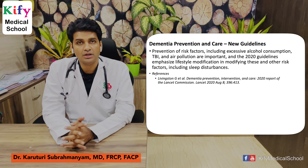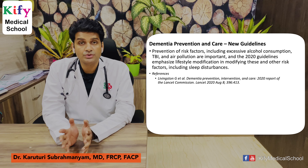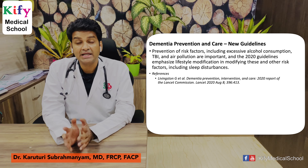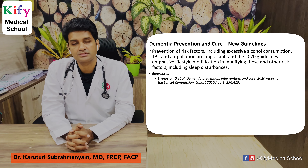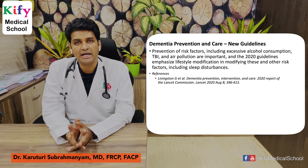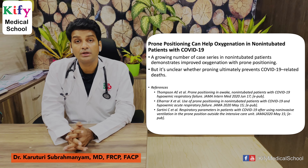Dementia prevention and care: new guidelines emphasize that prevention of risk factors — including excessive alcohol consumption, traumatic brain injury, and air pollution — is important. The 2020 guidelines emphasize lifestyle recommendations in modifying these risk factors. This research article is published in The Lancet.